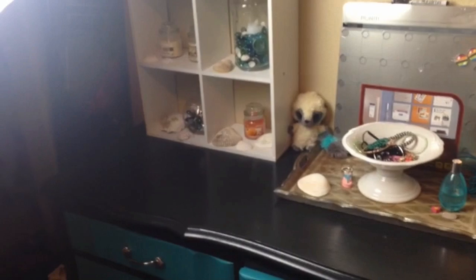Now on to my dresser — there isn't that much clutter on it, but there are a few things misplaced. I'm just sorting through my jewelry and putting things away.